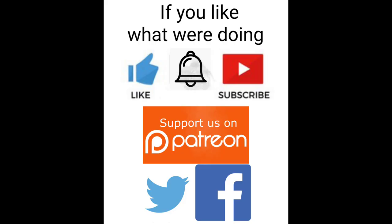If you like what we're doing, like, subscribe, and hit that notification bell. Check us out on Facebook and Twitter to keep up with the most current releases, events, and what's coming up next on the channel. If you want to help keep this train rolling, consider becoming a Patreon supporter. Thank you and see you in the next video.